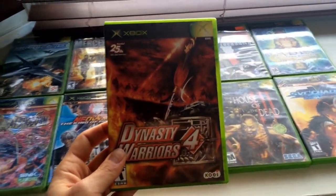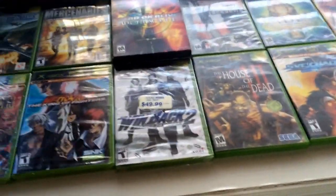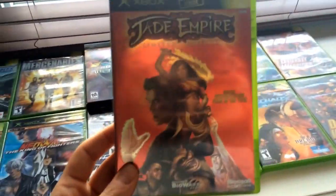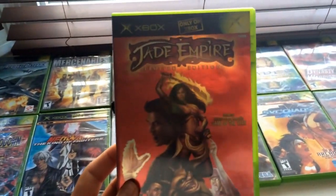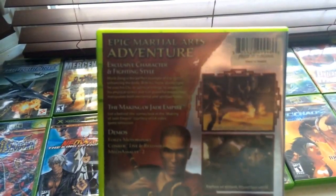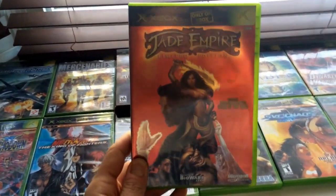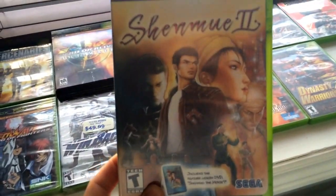Next up we have Dynasty Warriors 4 — I don't know if you guys have seen the new Dynasty Warriors meets Zelda announcement that just came out recently. Here's Dynasty Warriors 3 — kind of hack-and-slash ancient Japan stuff. Here's Jade Empire: Limited Edition. Jade Empire does not get enough love — it's from BioWare, the guys who made Knights of the Old Republic. It takes place in ancient China and you get powers and Shaolin-style combat. Really cool — if you guys get a chance, check that game out.